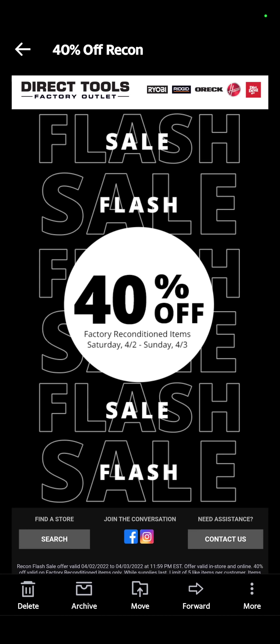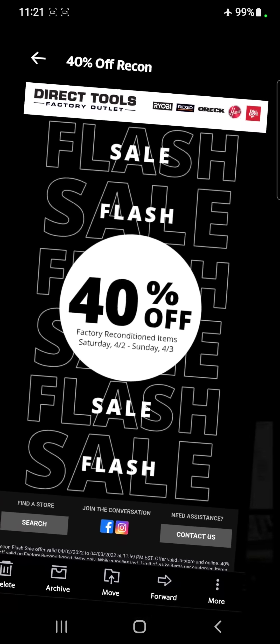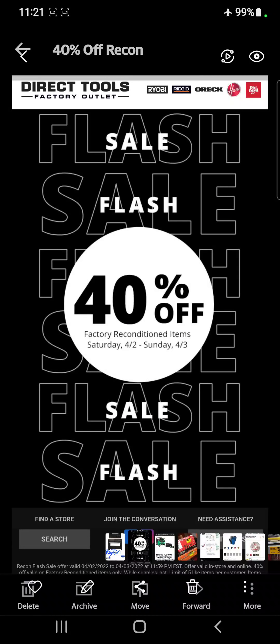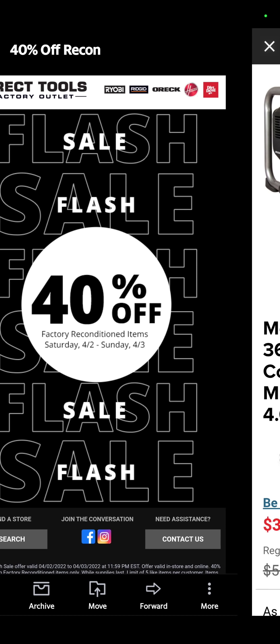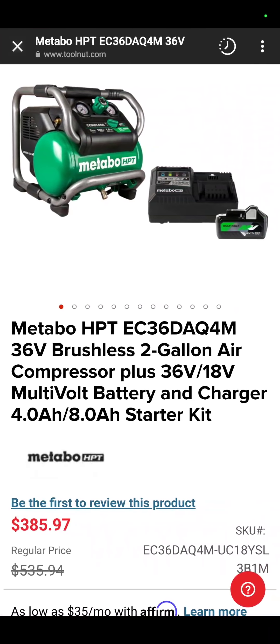Over at Direct Tools, you can see 40% off their factory reconditioned models. And that's on RYOBI, Rigid, Auric, Hoover, and Dirt Devil, and maybe even in-store Milwaukee. But 40% off on their factory reconditioned — you can get some good deals there.